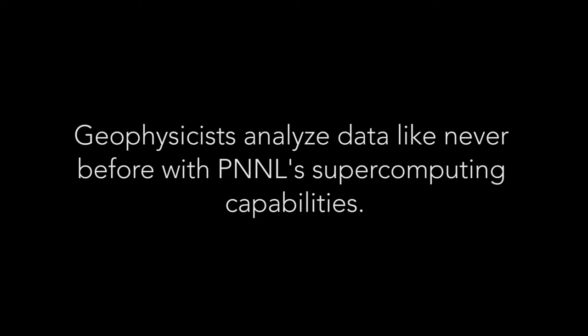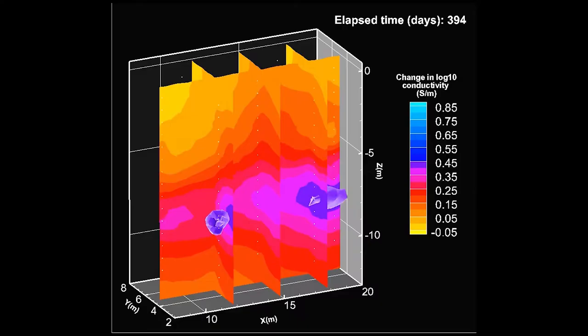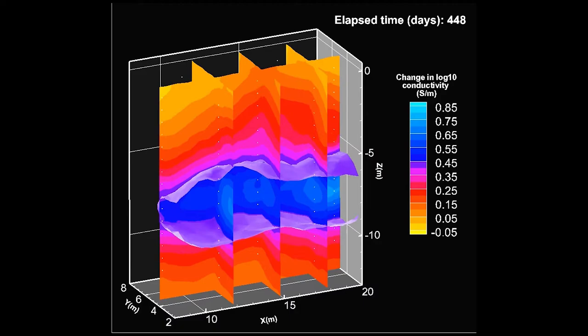One of the unique things we've done is really brought high-performance computing to this problem. Remediation operators are doing things in the field and they need to know what's happening while they're doing the operation. By bringing in supercomputing, the sensors in the field that are monitoring send information to the supercomputers that process it, and then deliver it back to the field in near real time. That's really powerful — we can do really big imaging problems and we can do them really fast.